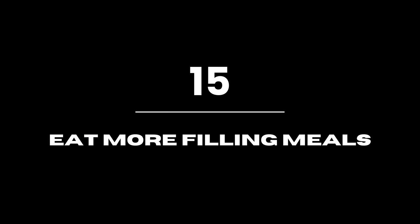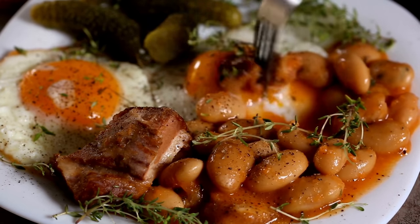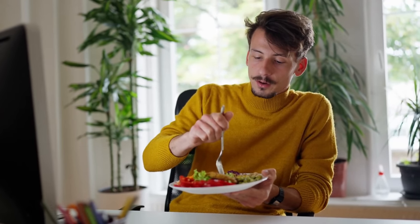Eat more filling meals. Include starchy vegetables and grains like potatoes, maize, and beans in your daily diet. As a result, you may eat less of them and yet feel full for longer.